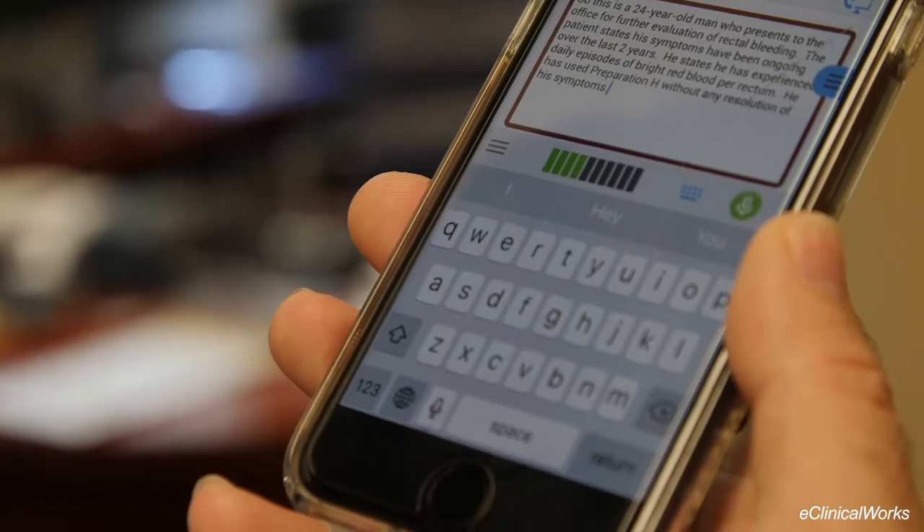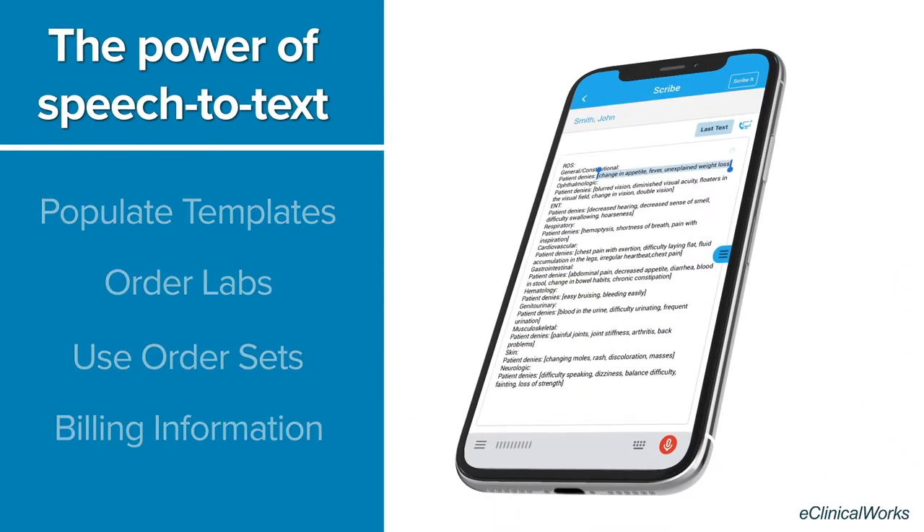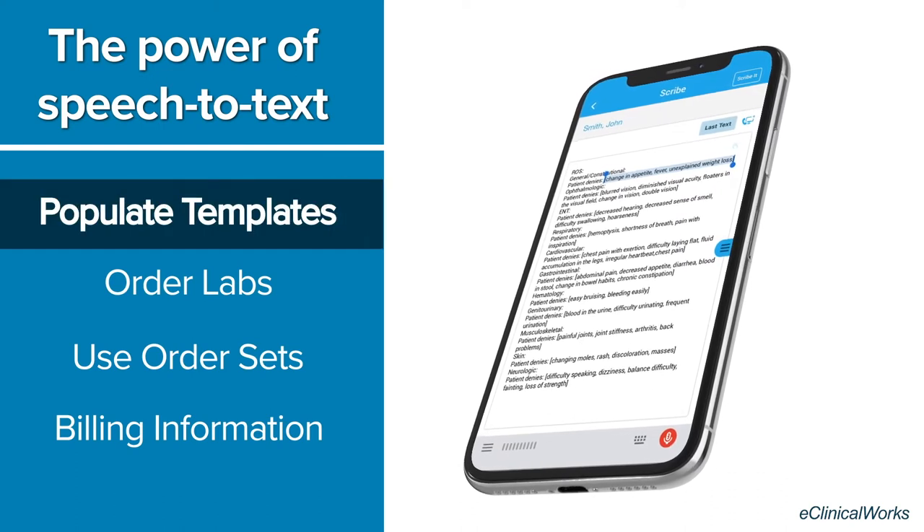eClinicWorks Scribe lets providers quickly create accurate and comprehensive progress notes by allowing free-form dictation. Using speech-to-text software, Scribe can also populate templates,